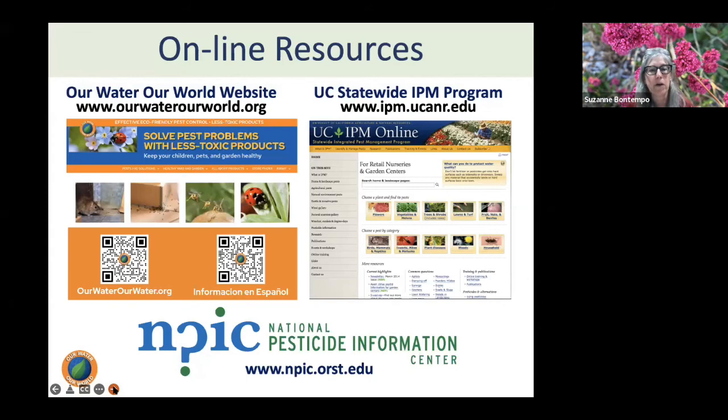For online resources: the Our Water, Our World website guides you through common pest problems inside and outside the home — ourwaterourworld.org. The UCIPM website is a go-to resource; if you have thrips or can't tell if it's spider mites or thrips, search there for proper identification. The National Pesticide Information Center explains how the active ingredients of pesticides work — is it a contact kill, something insects must ingest, or something that dehydrates via the exoskeleton? All very useful information.